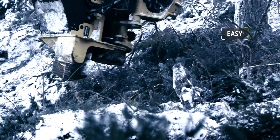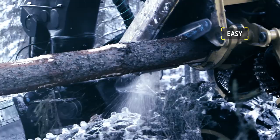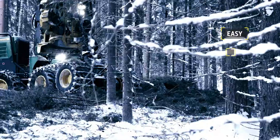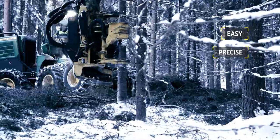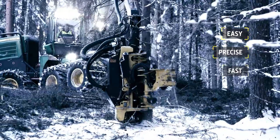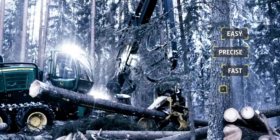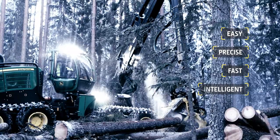IBC adjusts the boom's trajectory in one continuous motion. The boom is very precise, and the easy boom control makes operation faster. There's more time for planning when working is easy.